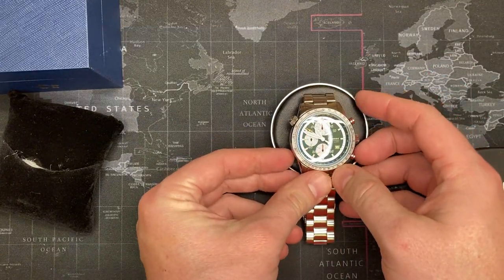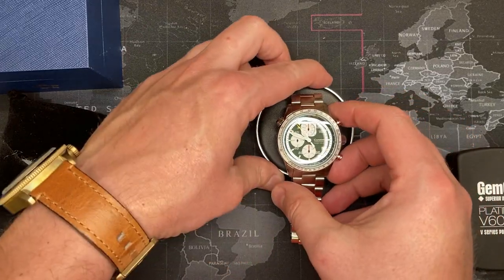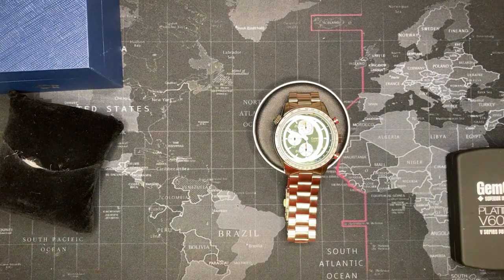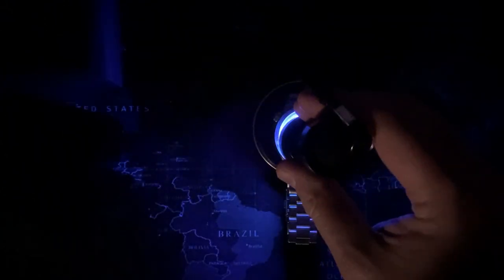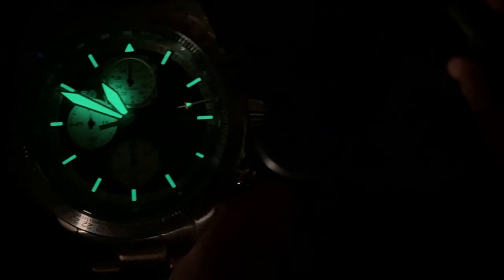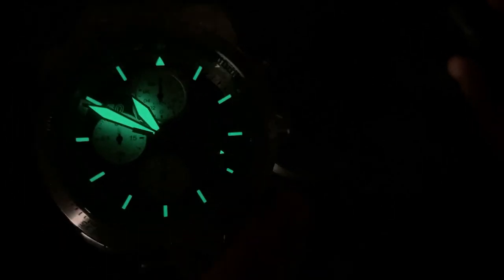I'm pretty excited to see the lume — totally honest, no idea what this should look like. Oh, I like that! Just so you know, the face isn't actually lighting up like it looks — the lume on the hands is just so well lit. You can still see the second hand as well, and the pintle at the top, which is nice.